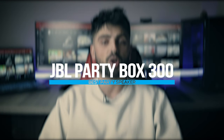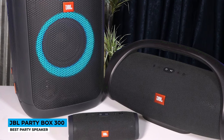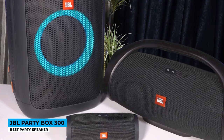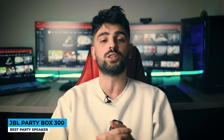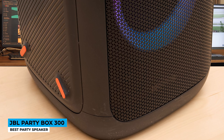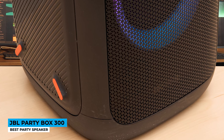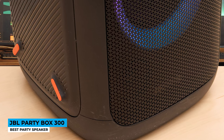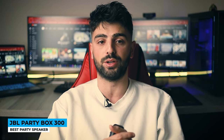Number 4: JBL Party Box 300 — Best Party Speaker. The JBL Party Box 300 is a colossal speaker that has some amazing light shows. Along with that, it delivers all of your favorite beats and tunes. The sound performance of the JBL Party Box 300 is extremely loud and even surpasses the JBL Boombox in terms of absolute sound output.